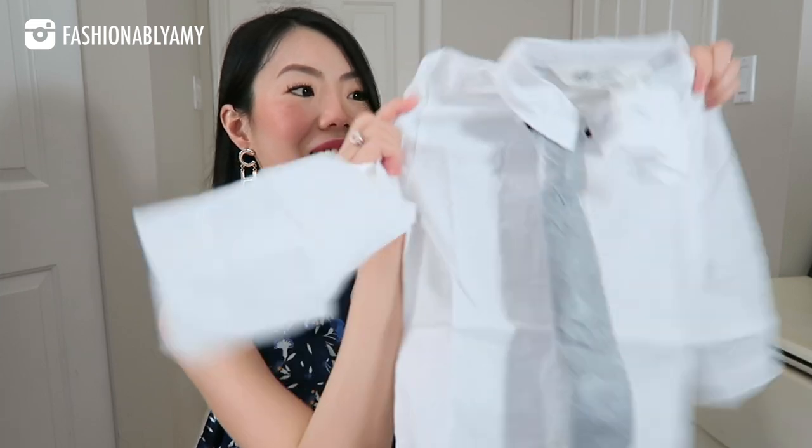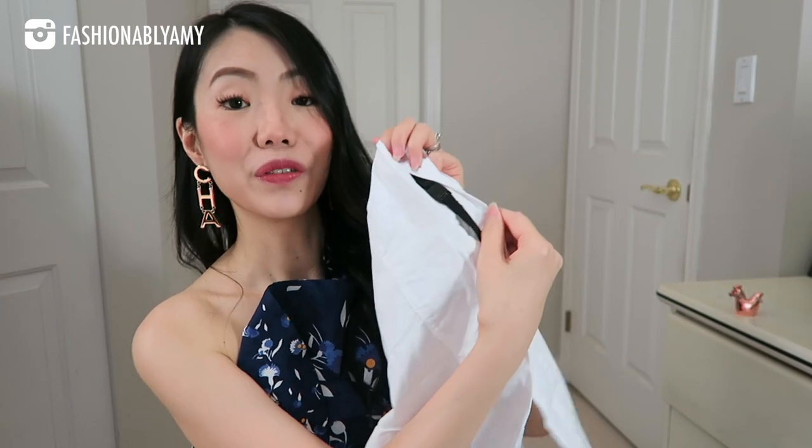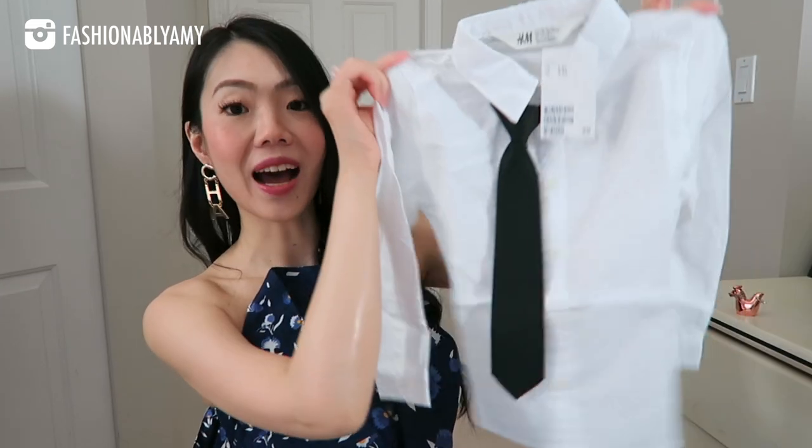Next I have another shirt, but this one is long sleeve — a nice crisp white cotton shirt with a removable little black tie. Hit that like button if you've been enjoying this haul so far, it's so adorable and I have way more stuff to show you!